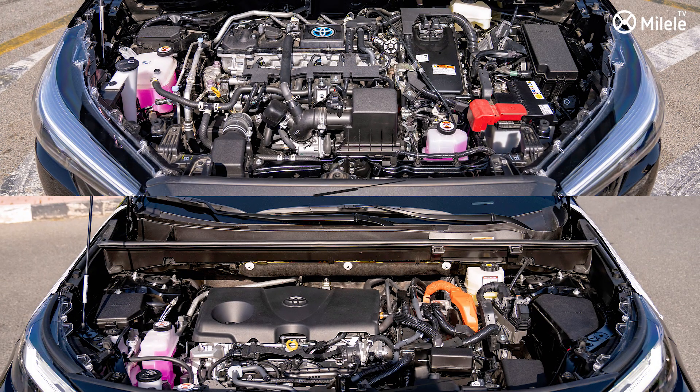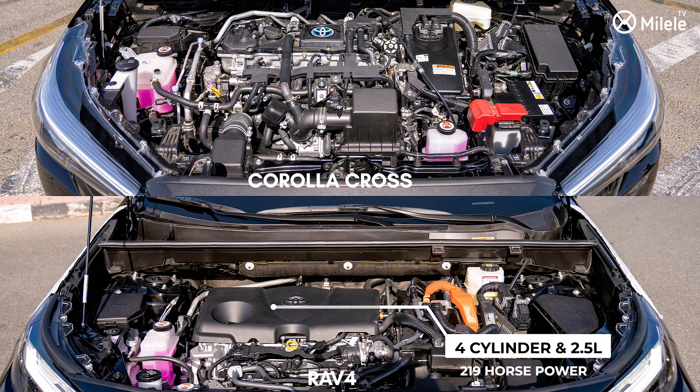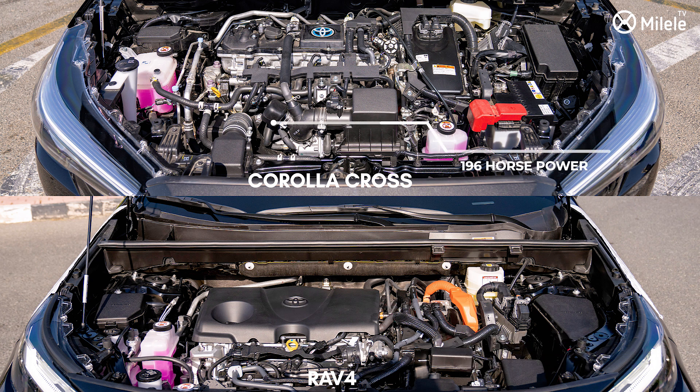In terms of the engine, the RAV4 has got a four-cylinder 2.5-liter engine which produces 219 horsepower, whereas the Corolla Cross has got a four-cylinder 1.8-liter engine producing 196 horsepower.